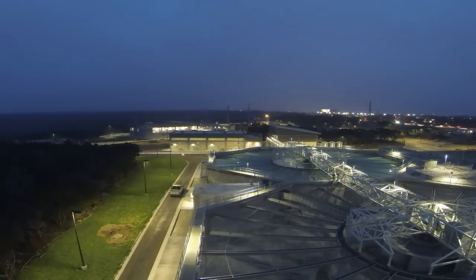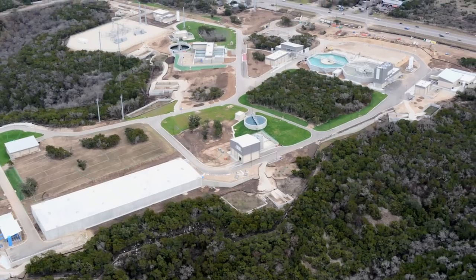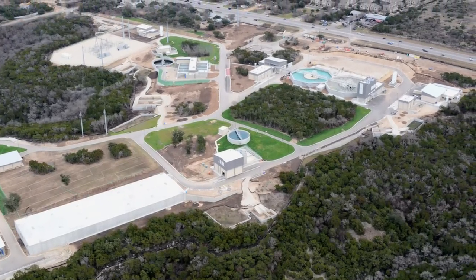The City of Austin is growing in the northwest quadrant, so having this plant on the northwest side of the city allows us to more efficiently serve that growth. Water treatment plant number four is located on a 90-acre site in northwest Travis County.